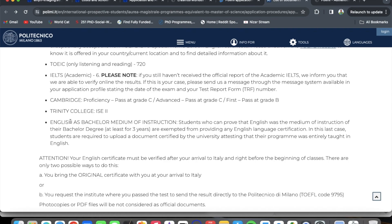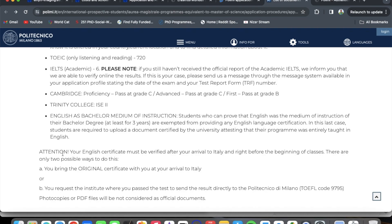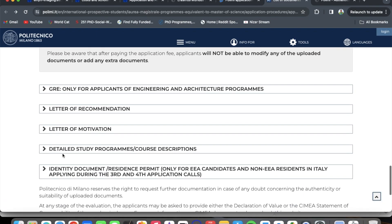In this case, students are required to upload a document certified by their university attesting that their program was entirely taught in English. Note: your English certificate must be verified upon arrival in Italy. There are only two ways to do this: bring the original certificate with you, or request the institute where you passed the test to send results directly to Politecnico di Milano. Photocopies or PDF files will not be accepted as official documents. So, an English proficiency letter from your university suffices when applying to Politecnico di Milano.